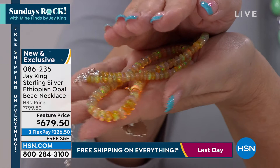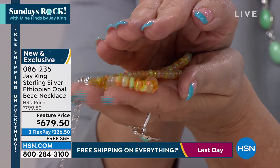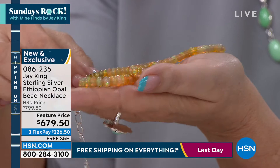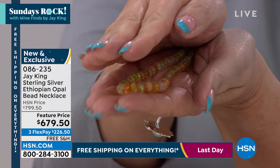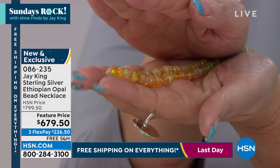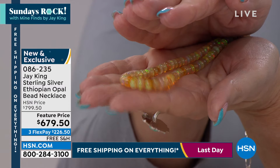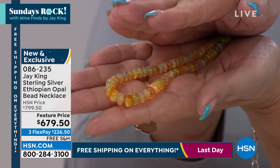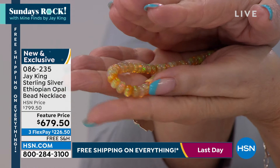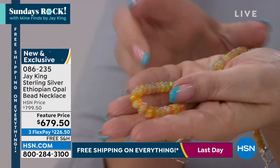Even if you go to the largest gem and mineral show on planet earth, can you buy precious opal like this? Yes. But will every bead have the natural fire, the opalescence, in this grade? No. You might have every fourth or sixth bead. We got this at just an unbelievable, once-in-a-lifetime buy. It took us about three and a half years to bring it to market. These are the ones that weren't faceted from that deal — we got this directly right from the cutter, right from the miner.